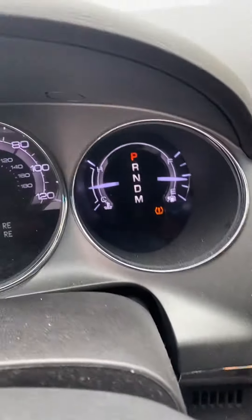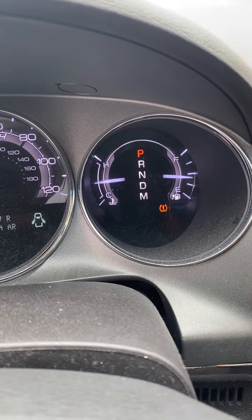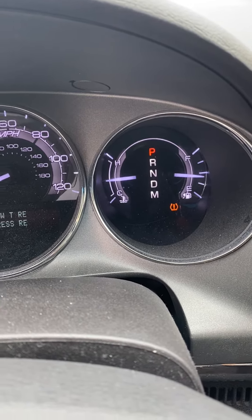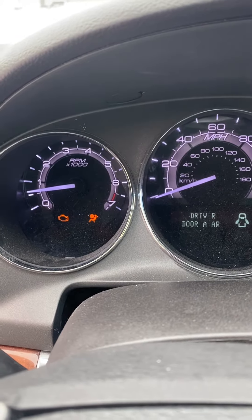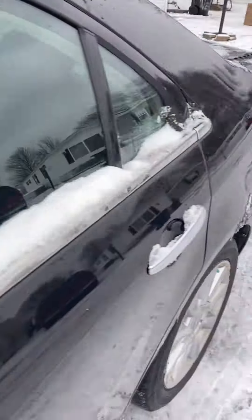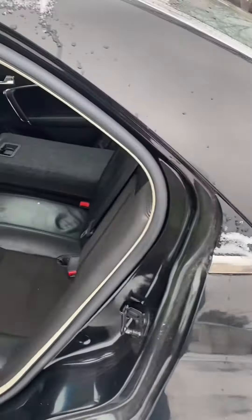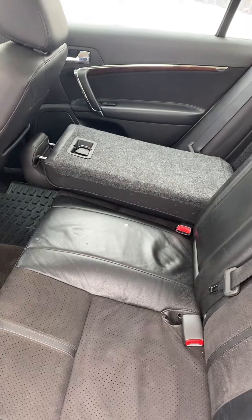The moonroof works. It does have a low tire pressure sensor on, a check engine light, and an airbag light on. It runs and drives great as-is, and I'm selling it as-is — hint the super good deal, super good price on it.